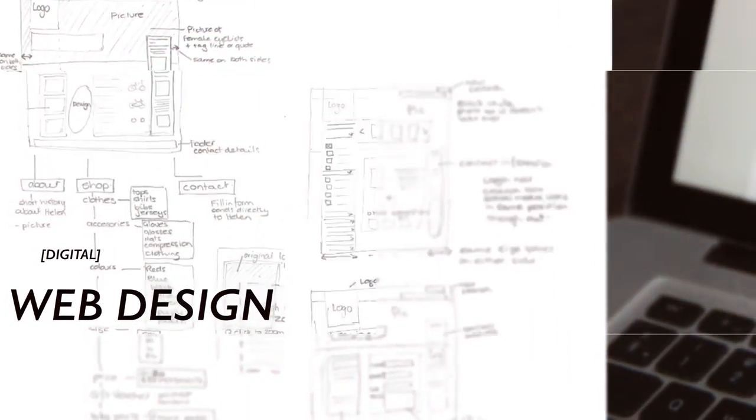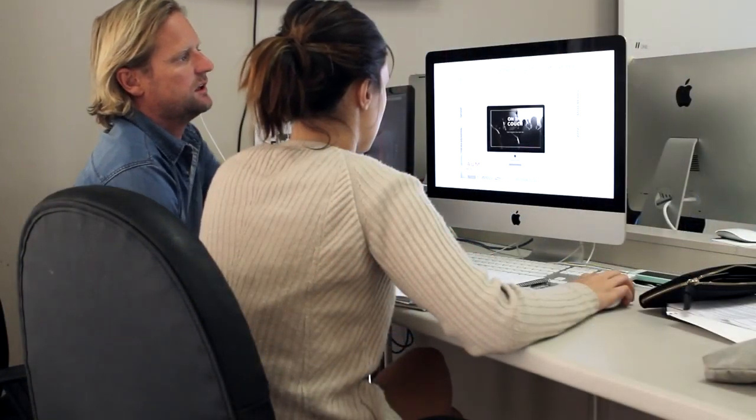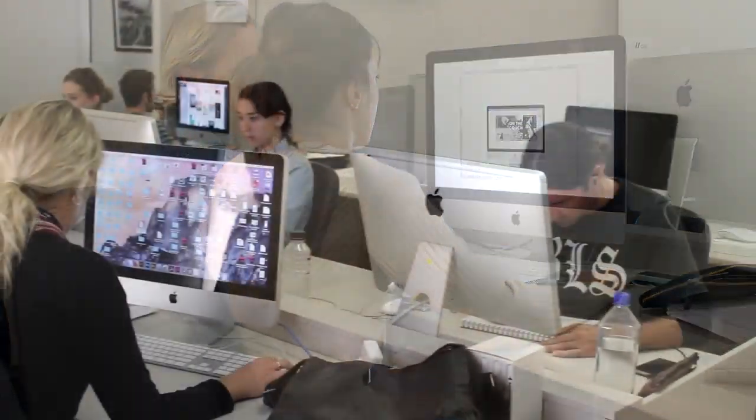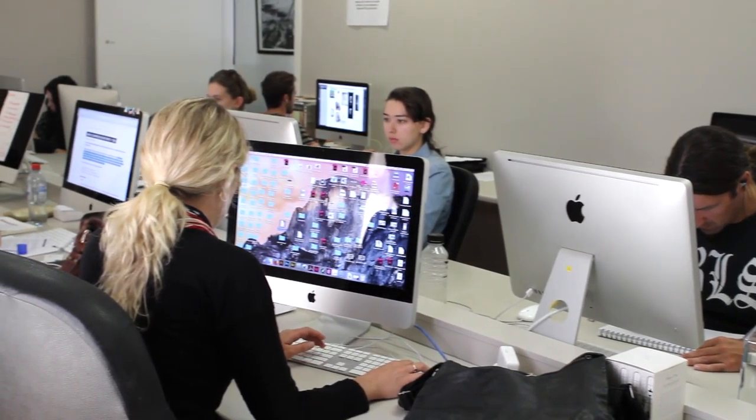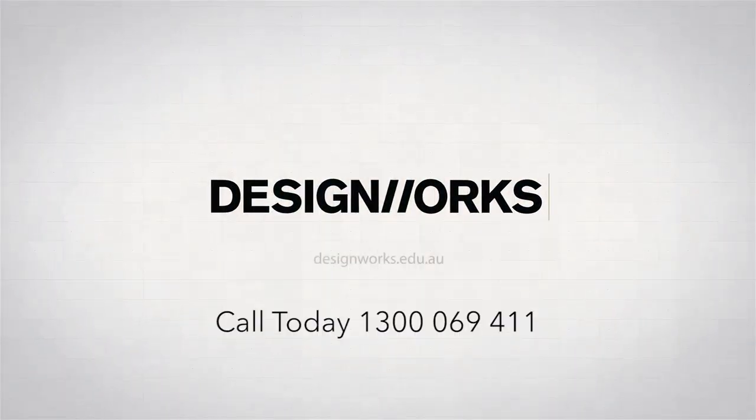Here it's very much hands-on — a lot of our projects are actually dealing with real clients on real jobs, so I think that's a big plus. It's one thing learning online, but having that face-to-face interaction with teachers who have had up to 15-20 years of experience is something you're just not going to get other places.